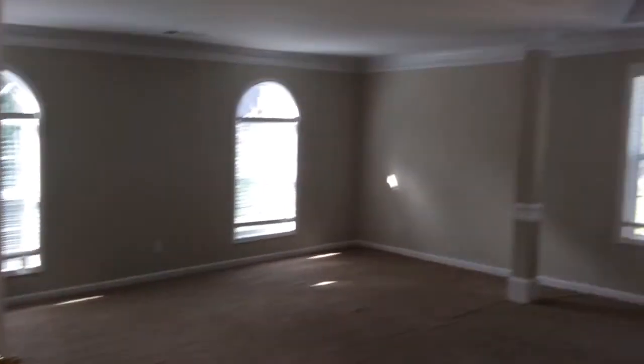This is the hallway and this room right here is the master — we'll go ahead and knock that one out since it's the biggest one. This is the master bedroom. To the right is the master closet, and off to the side is the master's little sitting room.